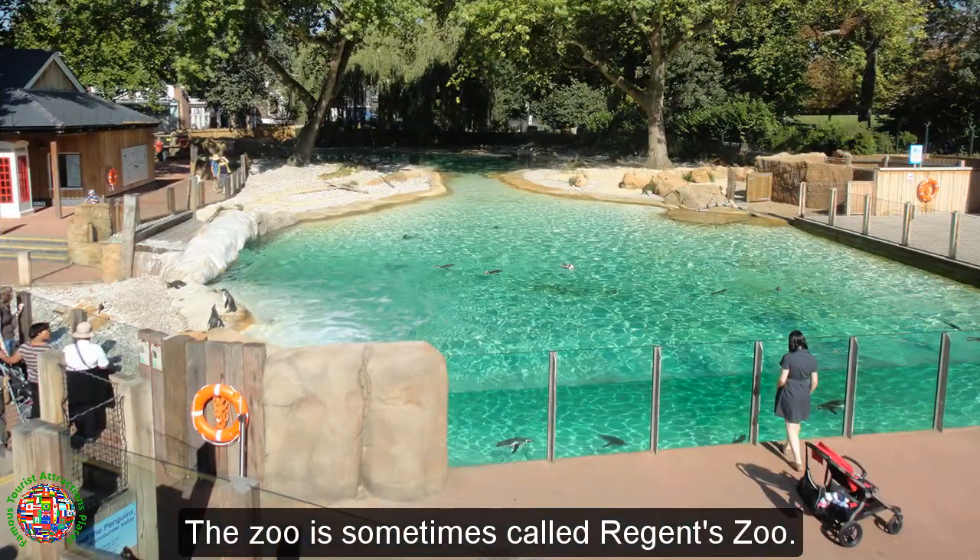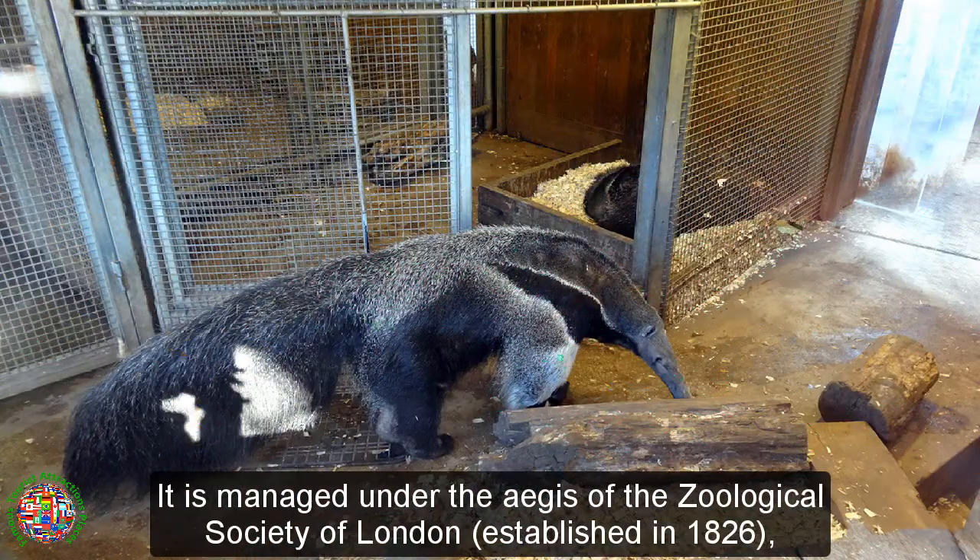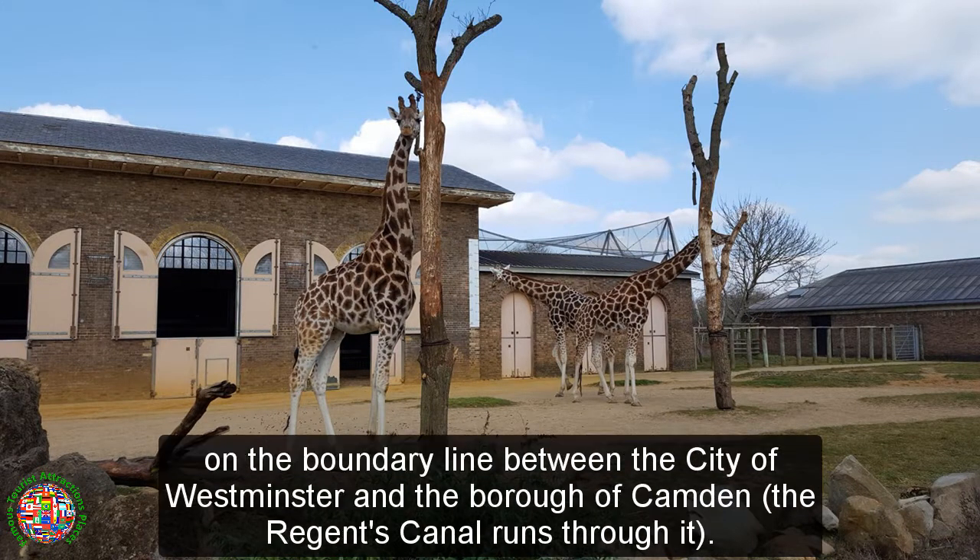The zoo is sometimes called Regent's Zoo. It is managed under the aegis of the Zoological Society of London, established in 1826, and is situated at the northern edge of Regent's Park, on the boundary line between the city of Westminster and the borough of Camden. The Regent's Canal runs through it.